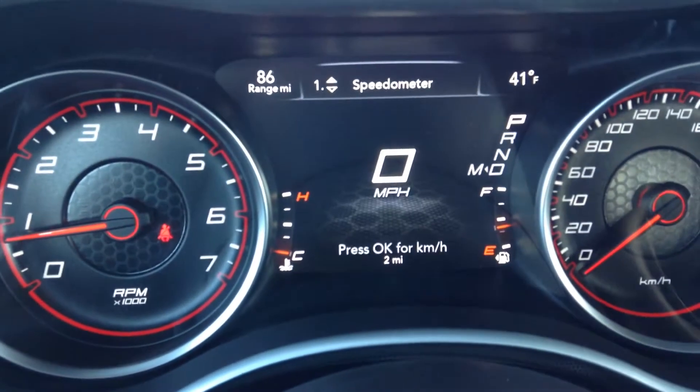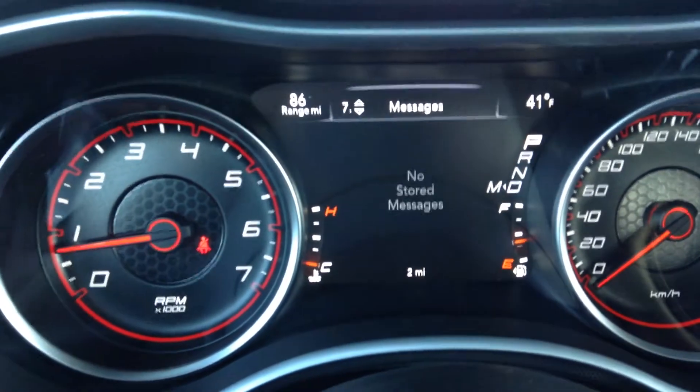Auto lights. Up here you can see you can cycle through your tire pressure, speedo — you can set the screen up any way you like it.